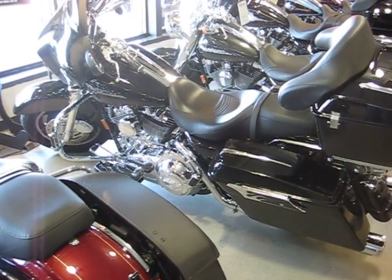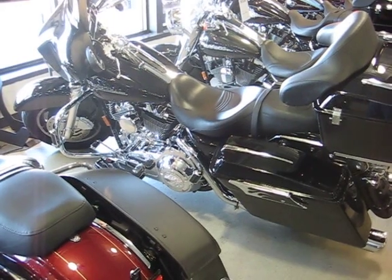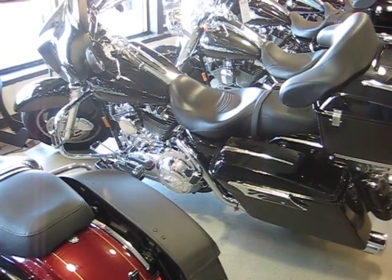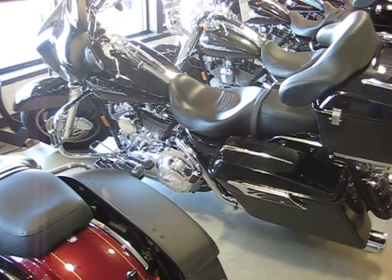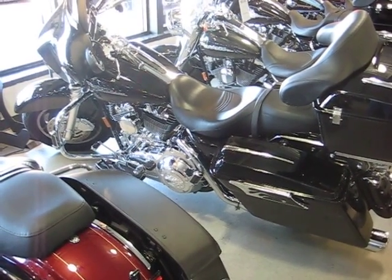It's got flame style grips, floor board covers, brake covers, shift pegs, highway pegs, shifter rod, saddle bag latches. It's got a chrome saddle bag spear trim and LED tail light.